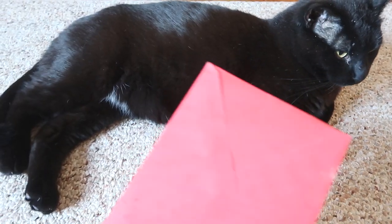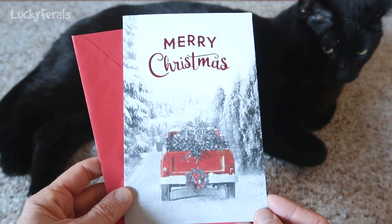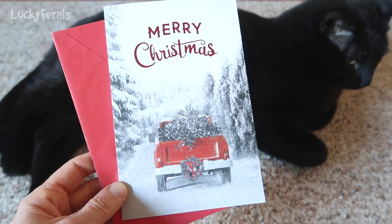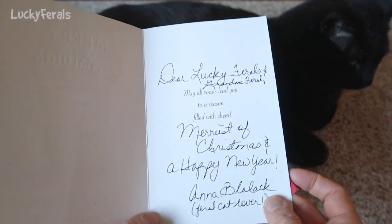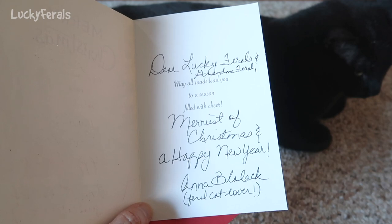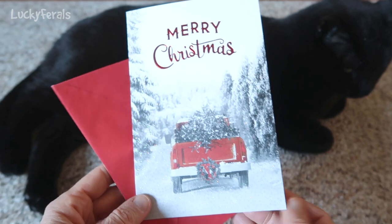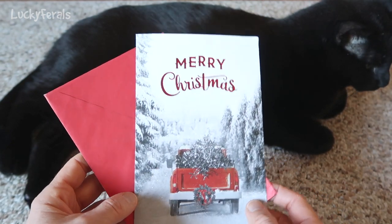And here we have another card. Check this out, Boo. It says Merry Christmas, and look at the red trucks — Stella loves red trucks! Stella will love this card. It's really pretty. This says: Dear Lucky Ferals and Grandma Feral, may all roads lead you to a season filled with cheer. Merriest of Christmas and Happy New Year. Anna Blalick, feral cat lover. Thank you so much for this card, Anna — it's very nice of you to think of us. Hope you have a very happy holiday season.